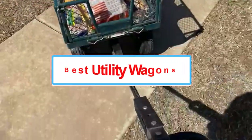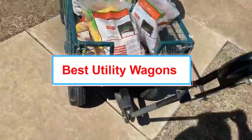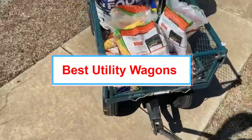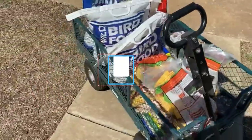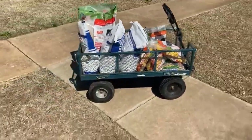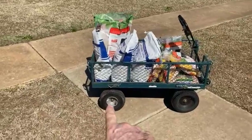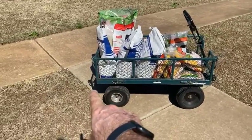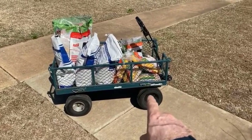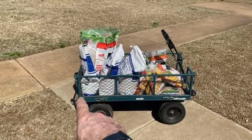There are times that I need to haul things from place to place, but my little red wagon from when I was a kid won't cut it anymore. Instead, I use a heavy-duty utility wagon for lugging stuff around. Utility wagons come in many varieties, but their purpose remains the same: get your things from here to there. They are a must-have piece of hardware for sports equipment, camping gear, items for the beach, tools, firewood, and more.